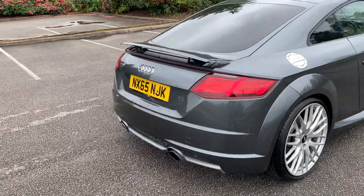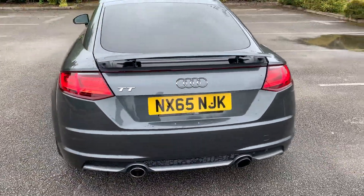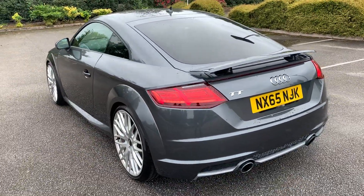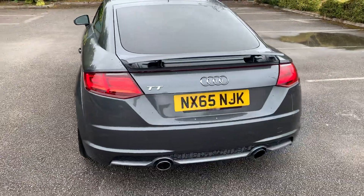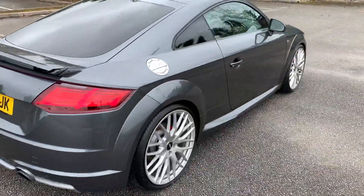In towards the back, as you can see we have the TT badging on the rear. It comes with a retractable spoiler as well. All of our Audi approved vehicles do come with a 12 month warranty and 12 month roadside assist.